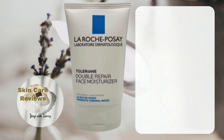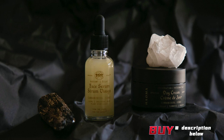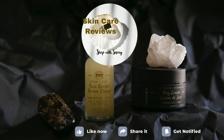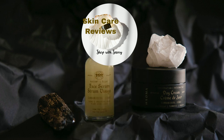To conclude, La Roche-Posay Double Repair Face Moisturizer fulfills its commitment to long-lasting hydration. A link to purchase the product is in the video description below. If you've given this product a try, share your experience in the comments. Remember to like, share, and subscribe, and stay tuned for more skincare insights. This video is part of our series on the best moisturizers on Amazon — until next time, take care and let your glow shine.